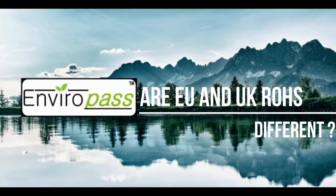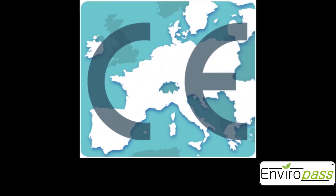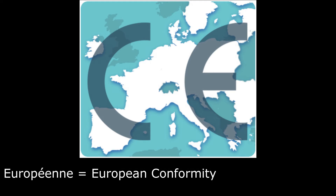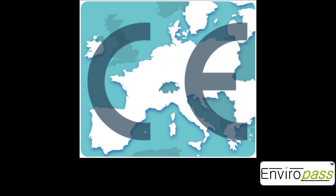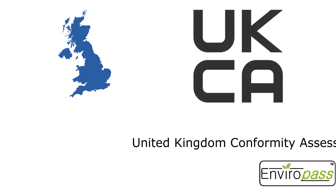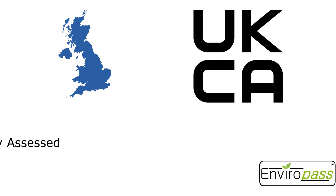The only difference for now between the EU and UK RoHS is the CE marking. CE stands for Conformité Européenne, meaning European Conformity — an important symbol of compliance in Europe representing adherence to many regulations, including the EU RoHS. Since the CE marking does not include compliance with the UK RoHS, manufacturers must use the UKCA marking.